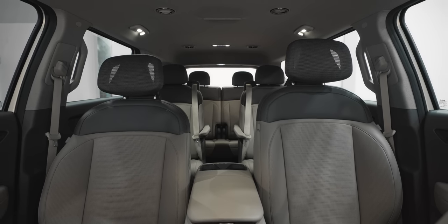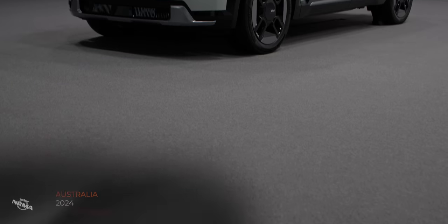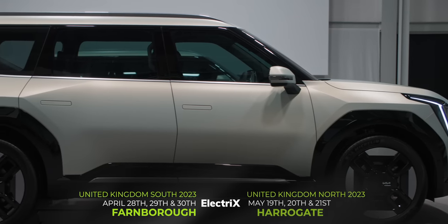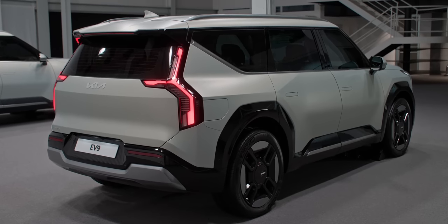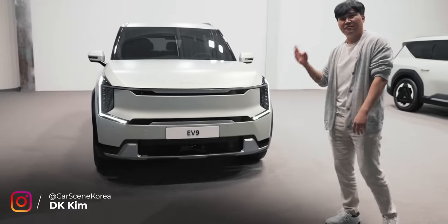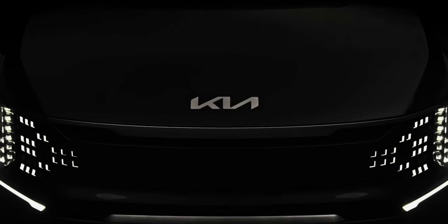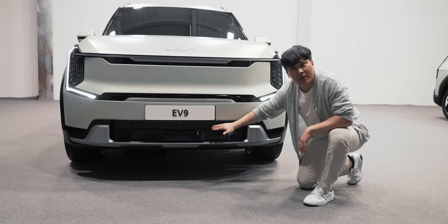Seven seats — to tell you more, here's our correspondent DK Kim. This is the Kia EV9. Just look at the face of the car — this is the tiger face at its finest. From the tiger nose and tiger face, we now get this star map light on the front that lights up here, completing the digital tiger mask.